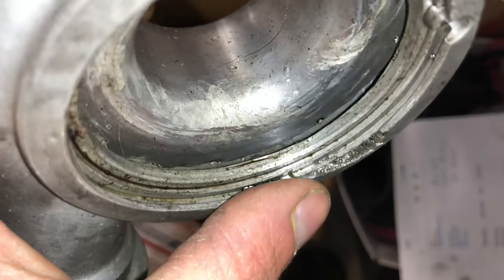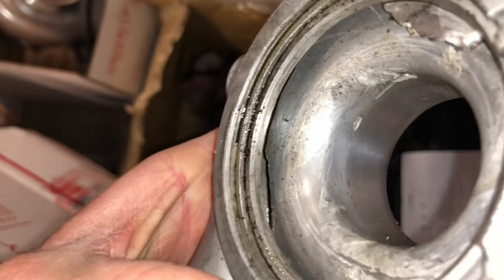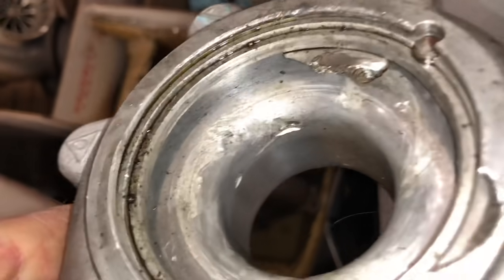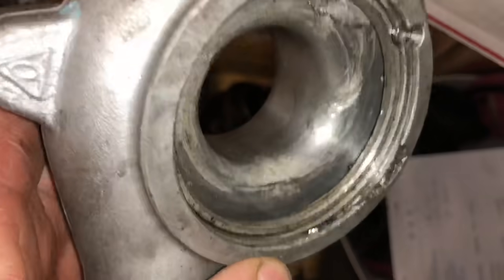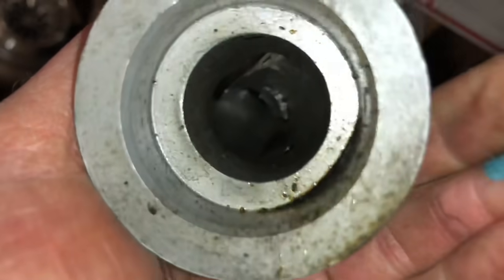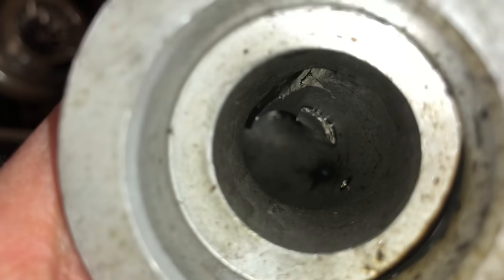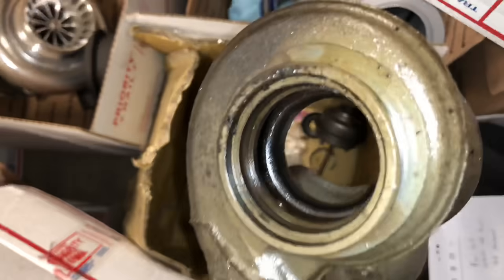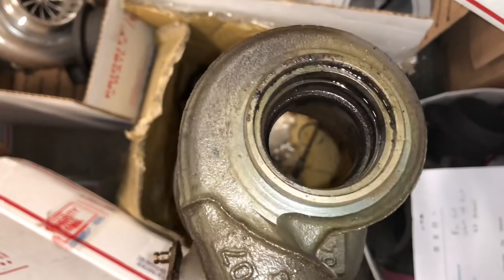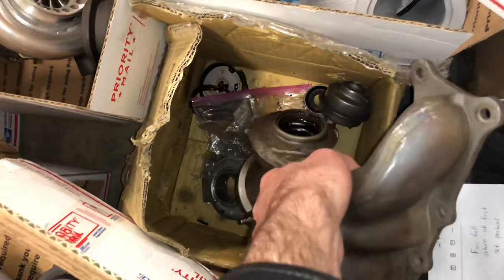You can see the clip was in there — it completely busted the compressor housing out. The compressor wheel shattered; there's a piece of it right there, and I think that's another piece of compressor wheel in there. The turbine housing actually still looks good on this one, but it wasn't as bad as the last set.